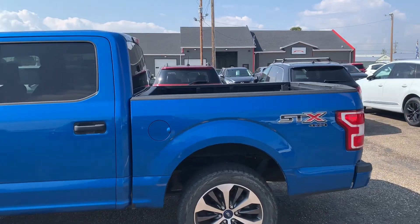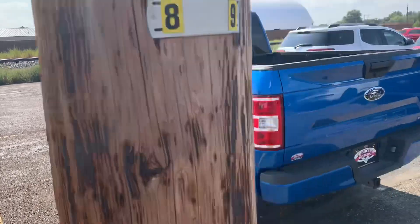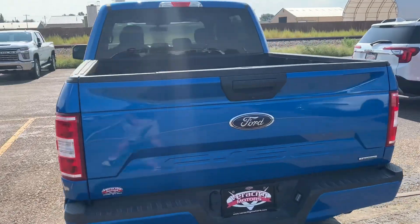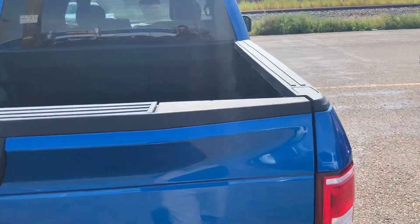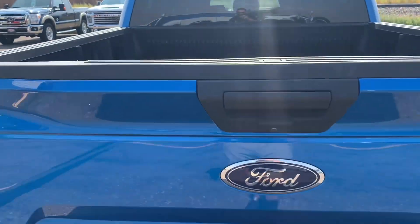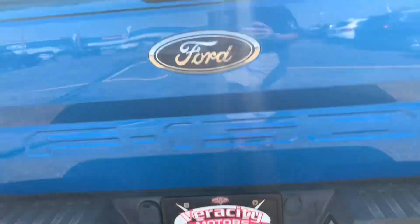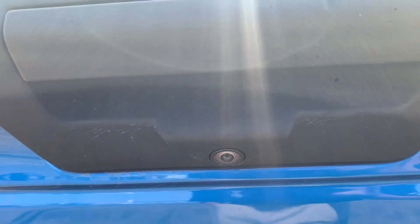Here it is — the 2019 Ford F-150 STX. This is a very nice truck with a really nice blue color to it. This one has the five-and-a-half-foot box on it and it's got a drop-in bed liner to keep the bed nice and safe. You've also got all of your tow hookups down here, and then you've got your reverse camera on it as well.